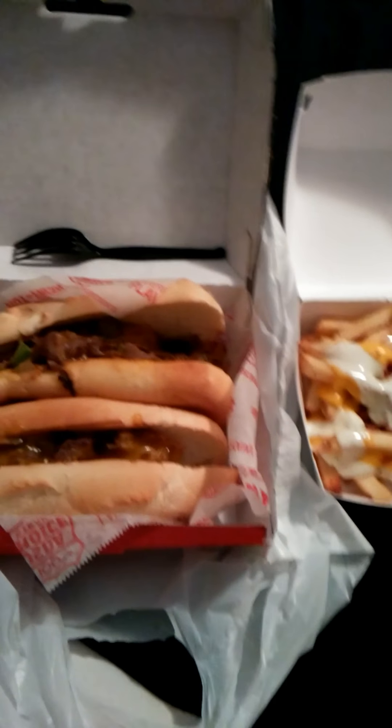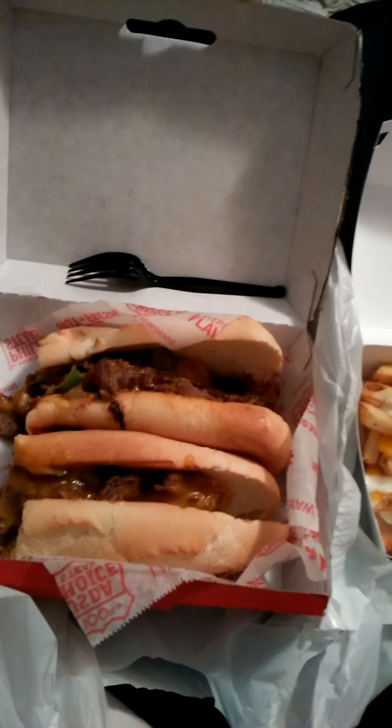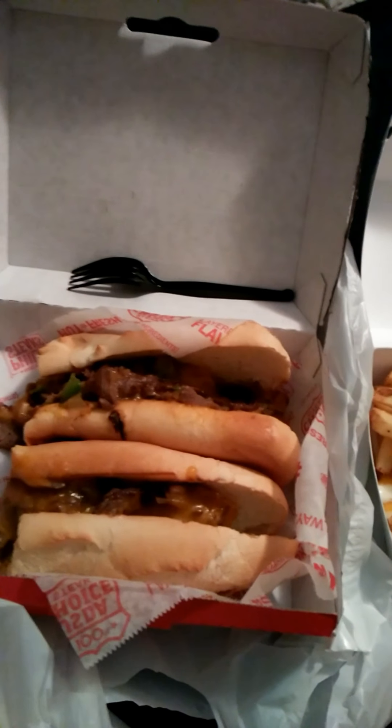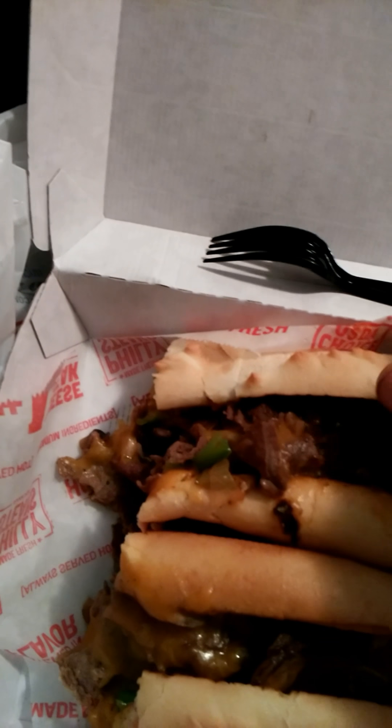I'll try the fries out just for the sake of the video. All together this cost me around $14, because it's made fresh — they literally get the meat out and throw it on the grill, same thing with the onions. They do everything right there where you can see them making it exactly the way you ask. The smell of this — I was smelling it on the way home and my mouth has not watered like this in so long.